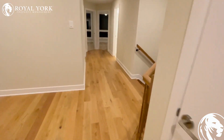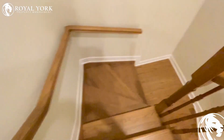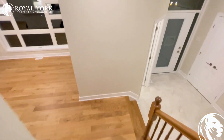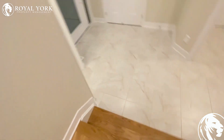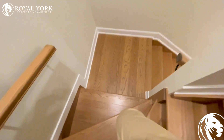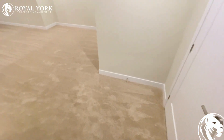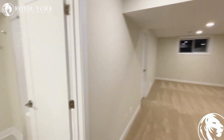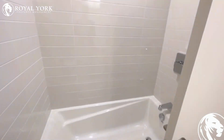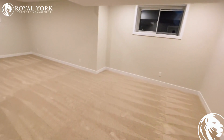And finally, let me take you downstairs to the finished basement. The basement is fully finished and it has its own full bathroom. It could definitely be used as a fifth bedroom.